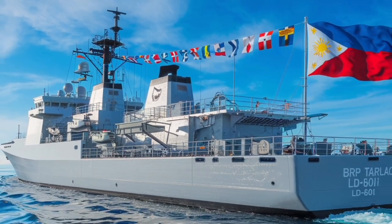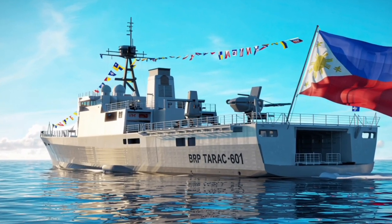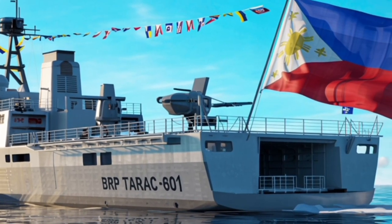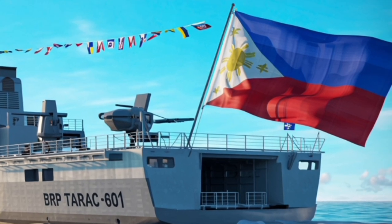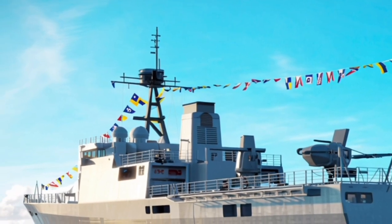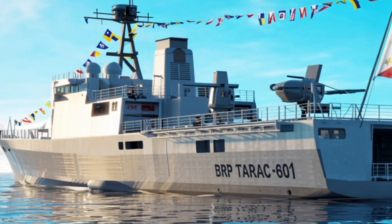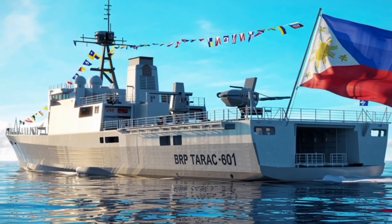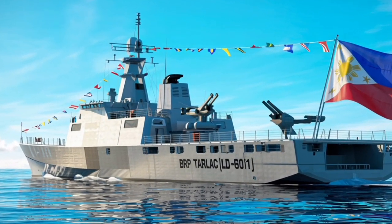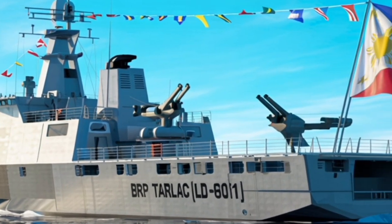The Tarlac LD601 stands out because it's big, powerful, and versatile. It looks like a destroyer, but it also behaves like a transport ship and command center — it can fight, defend land troops, carry aircraft, and support humanitarian missions. For countries with limited naval budgets, this kind of vessel is a smart investment because it does the work of several ships combined. The ship also symbolizes modernization and growing naval capability. Overall, the 2026 BRP Tarlac LD601 destroyer is not just an upgrade — it's a transformation, representing a move from basic transport ships to high-tech combat-ready platforms.